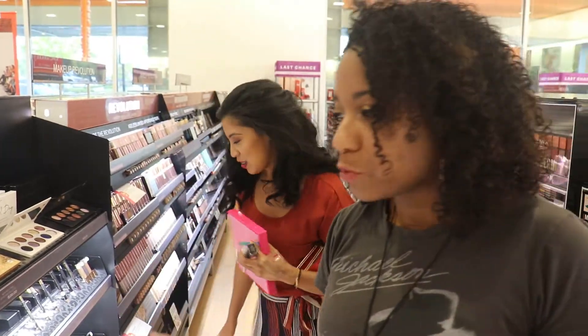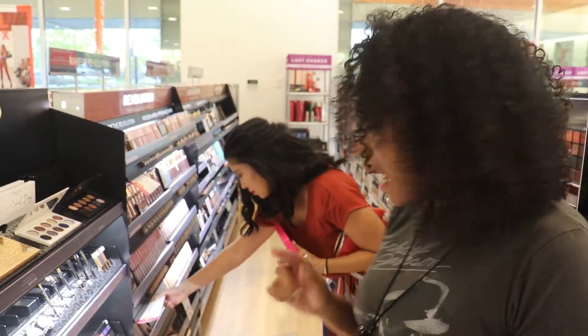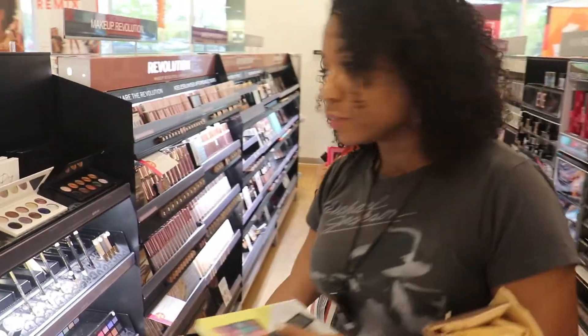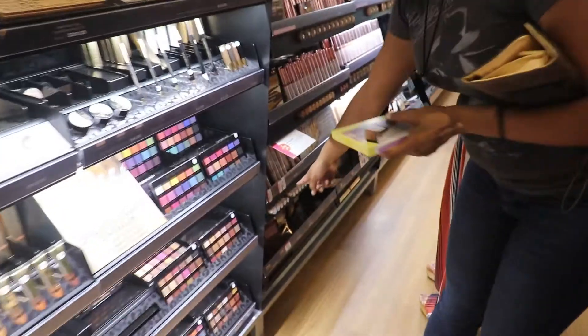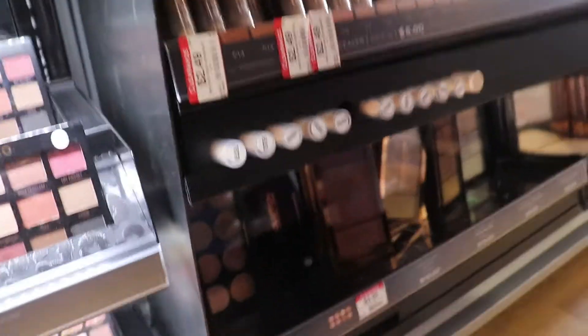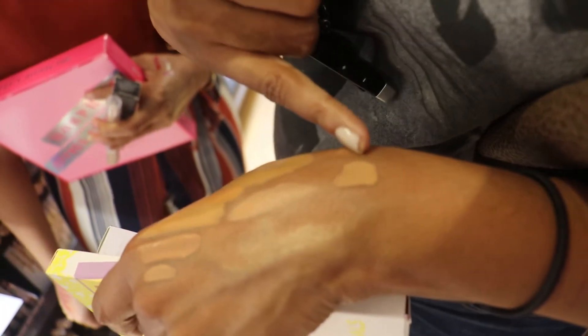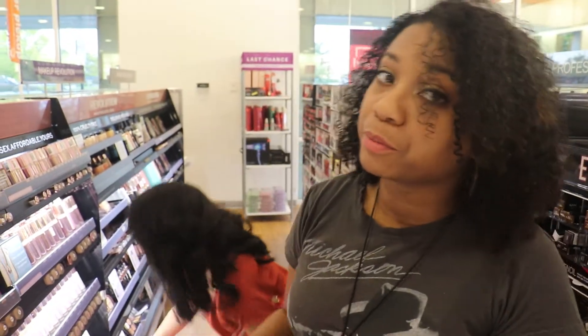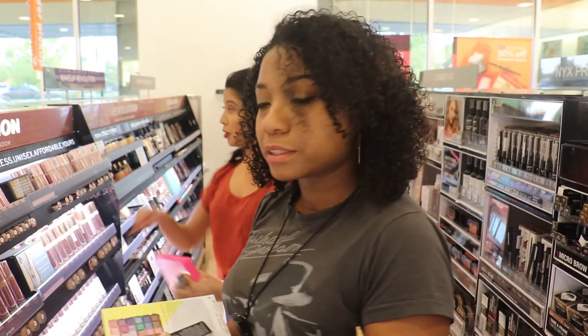Sometimes at Ulta you can just find random things on sale and I was able to find my actual concealer - the Makeup Revolution - on sale for $2.49. It's a good match. Show them the swatch - this is the swatch. Both of these were on sale, I could get away with either one, but that's the one I'm going to get. Wandering around you can literally just find stuff that works for you at a fraction of the price of buying things online. It's good to go to the store sometimes.